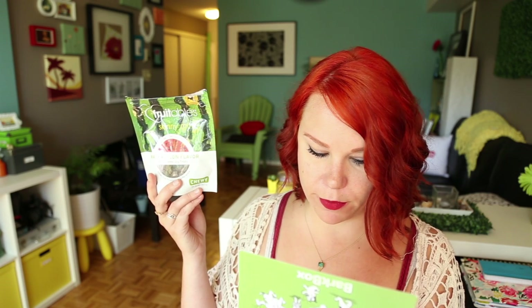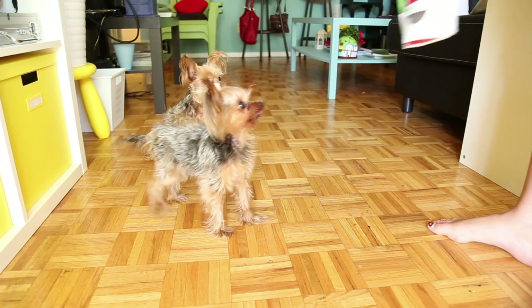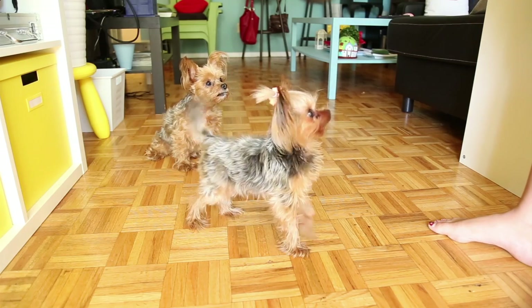Next on the list is Fruitables Skinny Mini Watermelon. What says block party more than a juicy hunk of nature's candy? Watermelon! With only two gluten-free calories per treat, it's possibly okay for seconds and thirds. They're tiny little bite-sized chews, great for small dogs. I cut them up and sprinkle them on Peppermint's food or just give them as a little treat, and they really like them. This was the one I didn't think Peppermint was going to like, but she seems to love them.